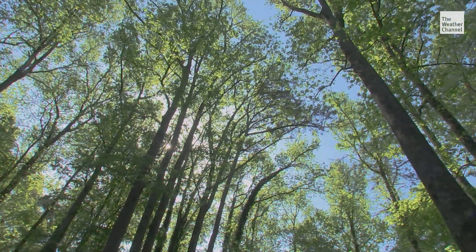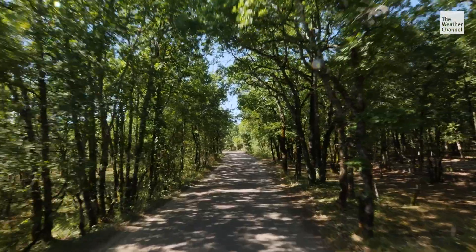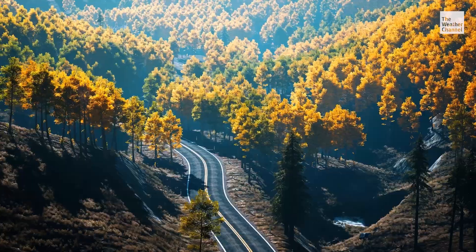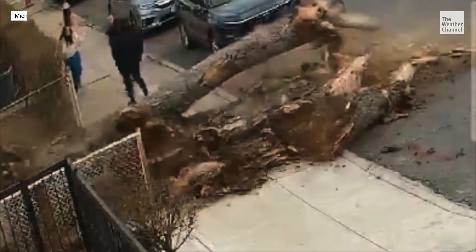Sometimes what grows up comes crashing down. Trees give us oxygen, shade, and sheer beauty, but our beloved canopies have a downside. The trees hit the glass — it was breaking, and you could hear the water flowing into the house.